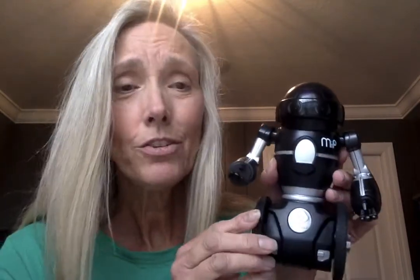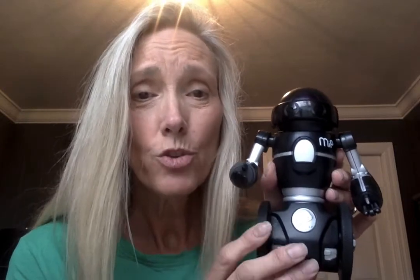I wanted to show you a robot that I have. His name is MIP — M-I-P. He is controlled by batteries. So I'm going to turn him on. The switch is in the back. I'll do it this way and let's see what happens.